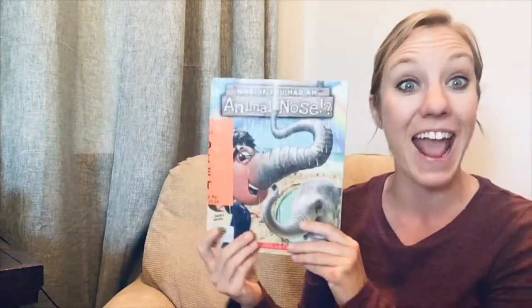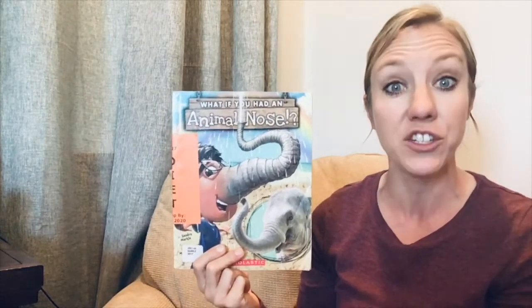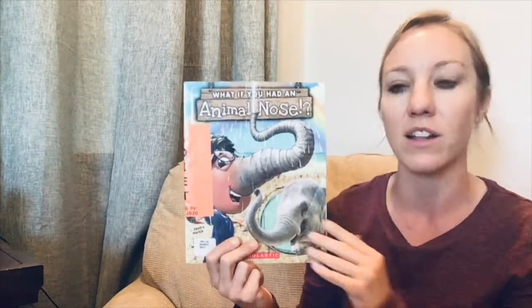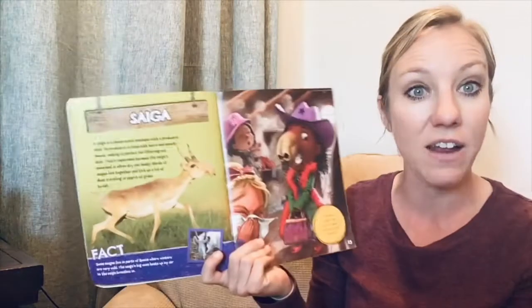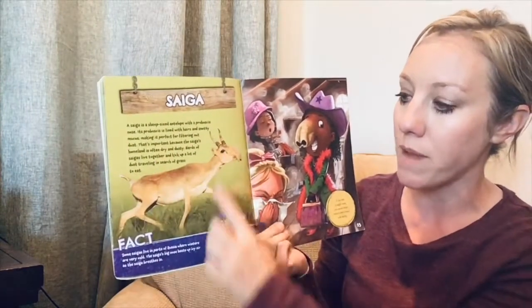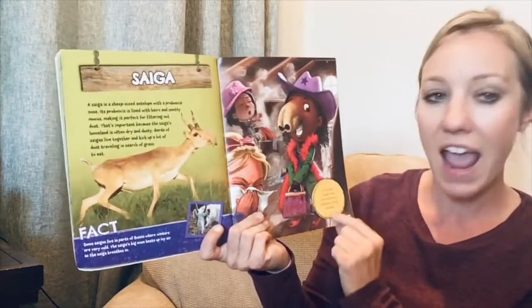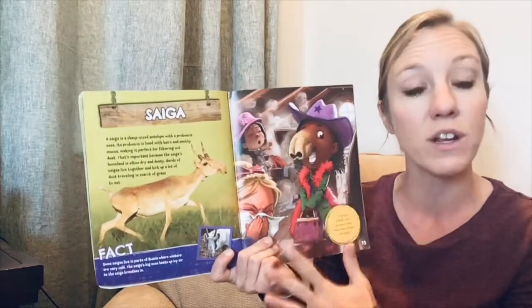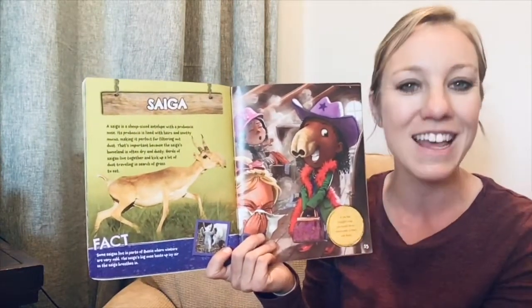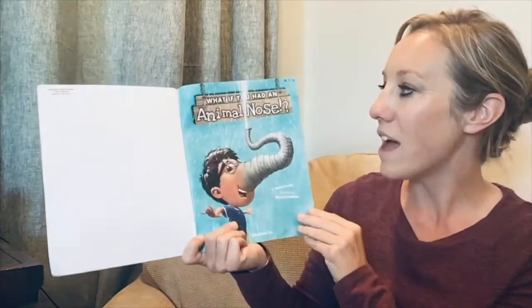Hi boys and girls, today I have a story for you called 'What If You Had an Animal Nose.' This story is nonfiction, which means it's going to teach you some facts as we read it. It's not necessarily written like a story with a beginning, middle, and end. On most pages there's going to be a title at the top, some information, a fact, and a little blurb. The book is a little long, so if it gets too long for you, just press pause and come back.